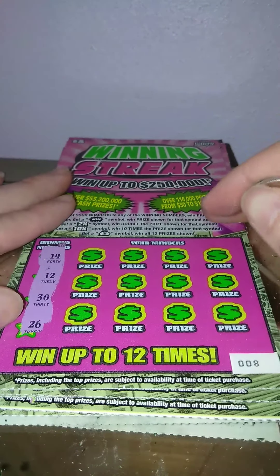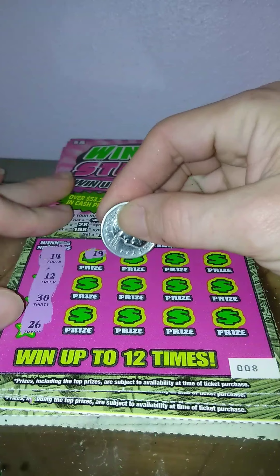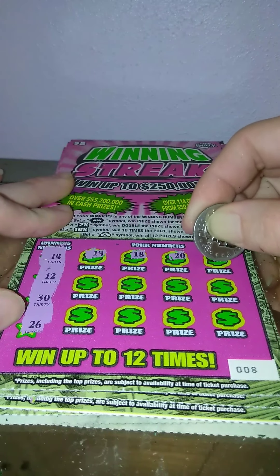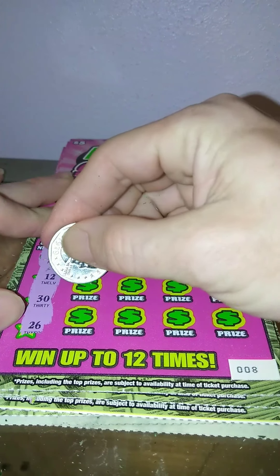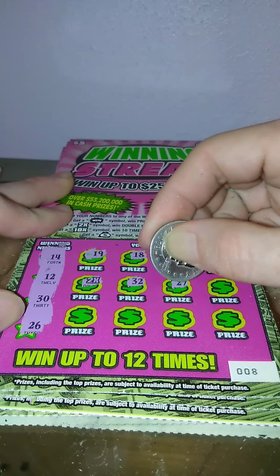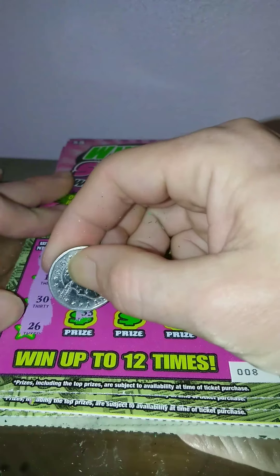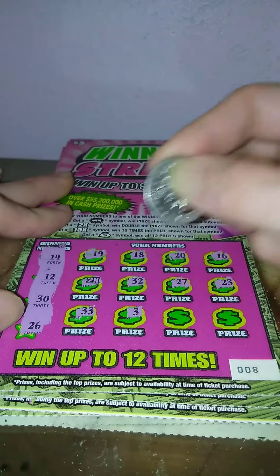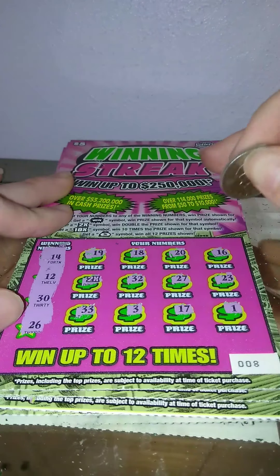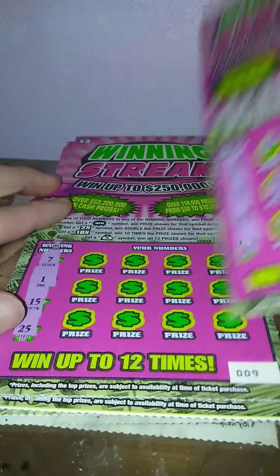Alright, ticket number 8 — 14, 12, 30, and 26. 19, 18, 20, 16, nope. We got 2X! 32, 27, 23, nope. 33, 3, 17, and a 1. So it looks like just the 2X — that's 10 times, 20 bucks. We'll take it.